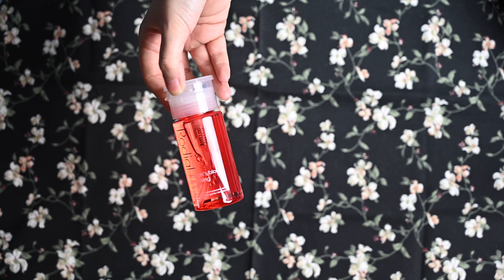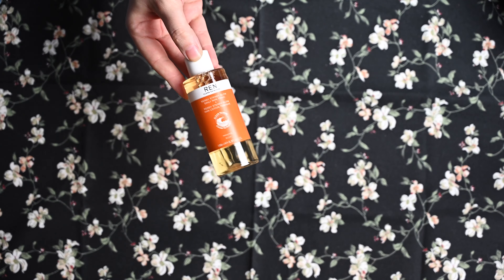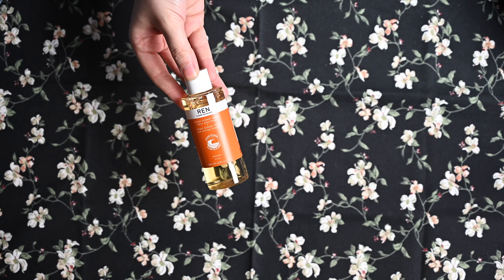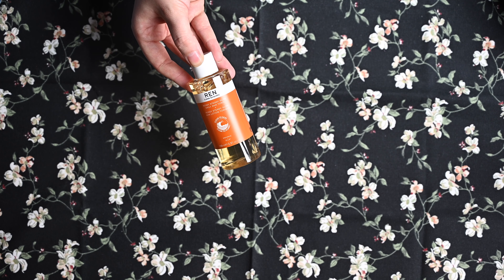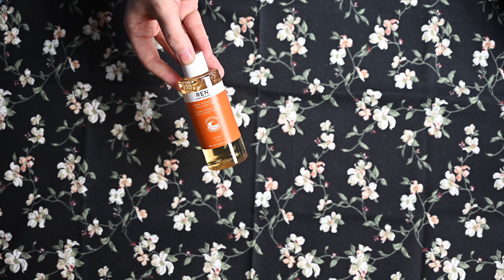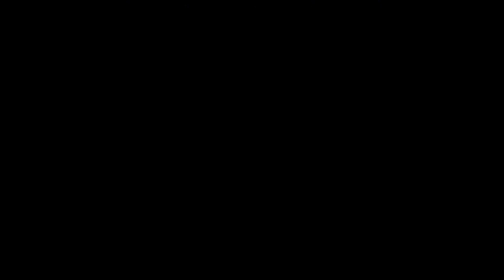Dann habe ich noch von REN Ready Steady Glow Daily AHA Tonic. Das hatte ich zweimal im Adventskalender drin – einmal größer im Sephora Adventskalender, einmal kleiner im Look Fantastic Adventskalender. Ich habe mir das Größere behalten. Bin auch gespannt drauf, weil ich hatte von REN schon mal eine Creme, und die war mega gut – das war so die erste Creme, die ich in den Boxen hatte, und die war echt gut.